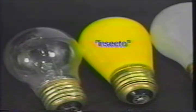Here's a useful tip to pass on to customers. At outdoor gatherings, use yellow lights near people and food and put a white light away from the action. The insects will be drawn toward the white light and away from the activity.